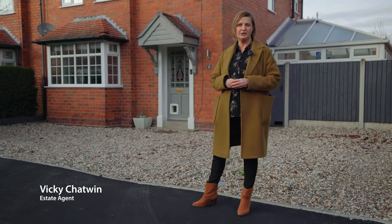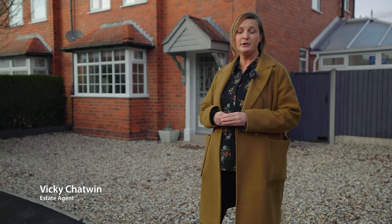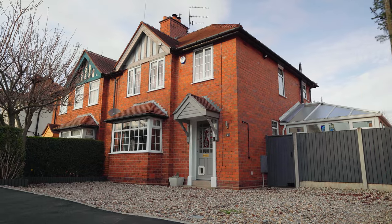Today I'm at Palfrey Road in Wollaston to show you one of the best homes on the street. It has ample off-road parking and is turnkey ready. Let's go take a look.